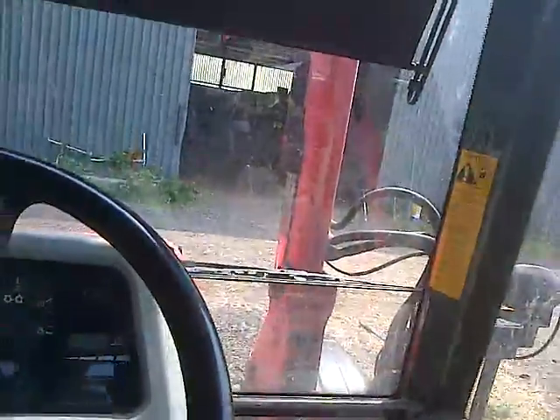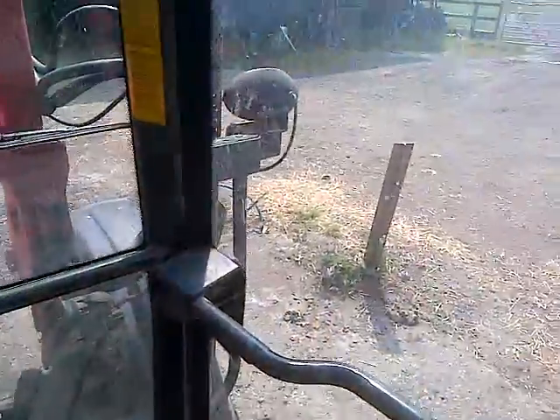Hello everybody, it's George here. I'm going to show you around the Massey Ferguson 5455.